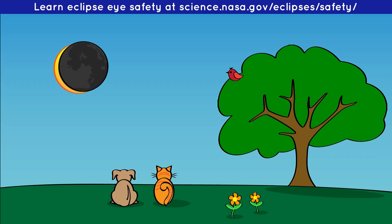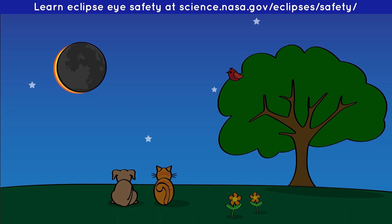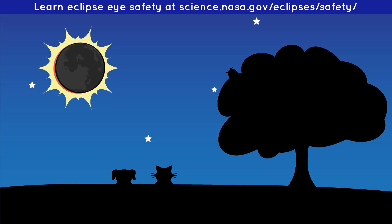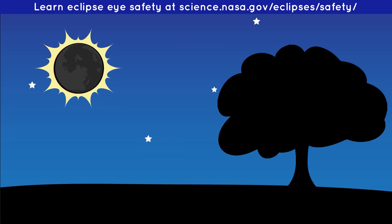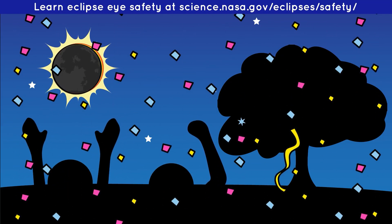In that path, the Moon completely blocks the Sun's light for a few minutes. It gets so dark that it looks like nighttime during a full moon. If you don't know what's happening, it can be confusing. Animals can get confused too. But this darkness can also be kind of cool for scientists who study the Sun's atmosphere, called the corona.